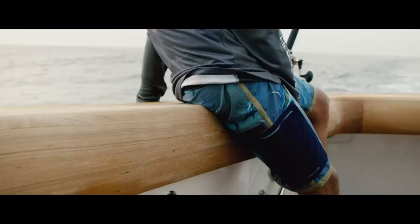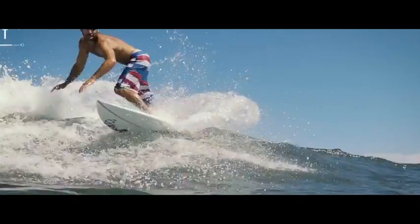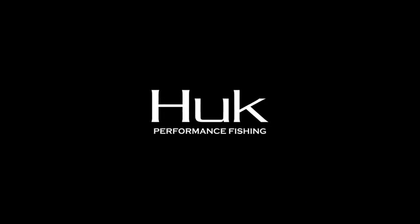Finally, a pair of shorts you can really live in. Available in a range of colors and graphics by award-winning artist K.C. Scott. Board shorts by Hook.